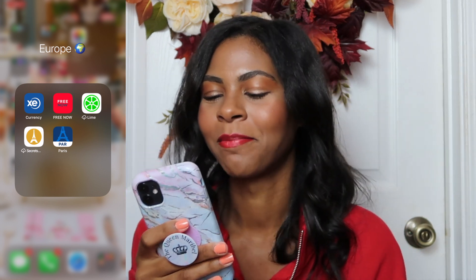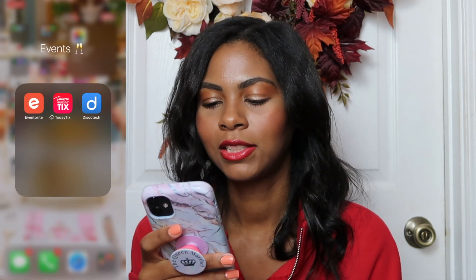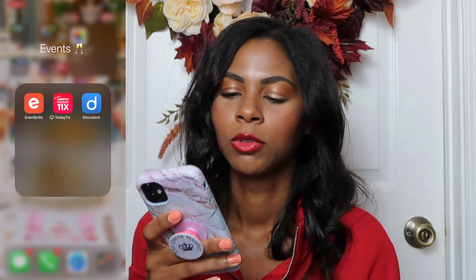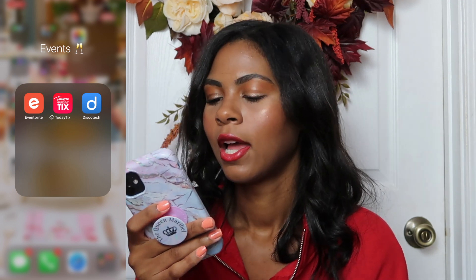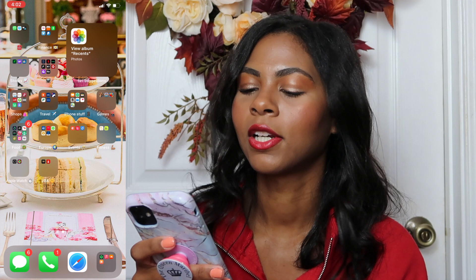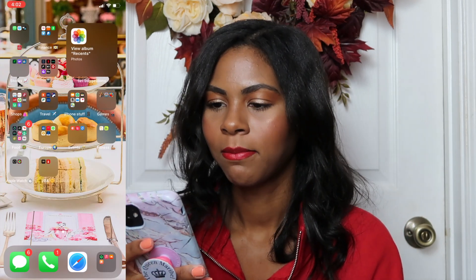For events we have Eventbrite, Today Tix, and Discotheque, which shows you all the events nearby. Then for my fitness folder we have Sworkit and Nike Training.